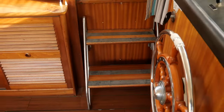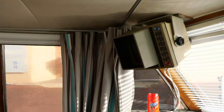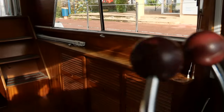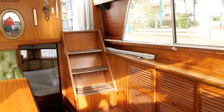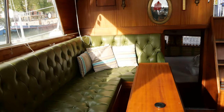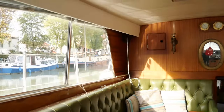Here are sliding doors allowing you to access the inside of the boat, as well as this companionway. The headroom in this saloon is 1.90m. Here we have a large sofa that can be converted into a double bed.